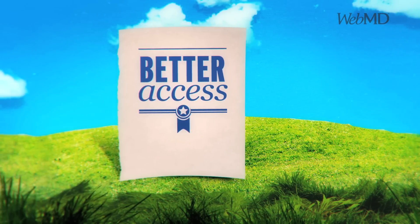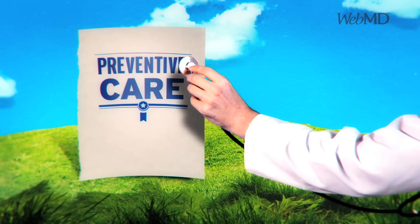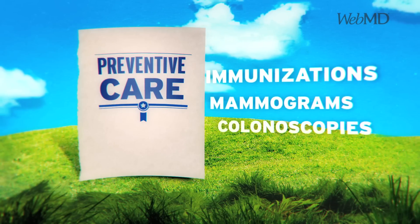Some changes have already taken place. For example, plans must cover the cost of preventive care that can help you stay healthy, like immunizations, mammograms, and colonoscopies.